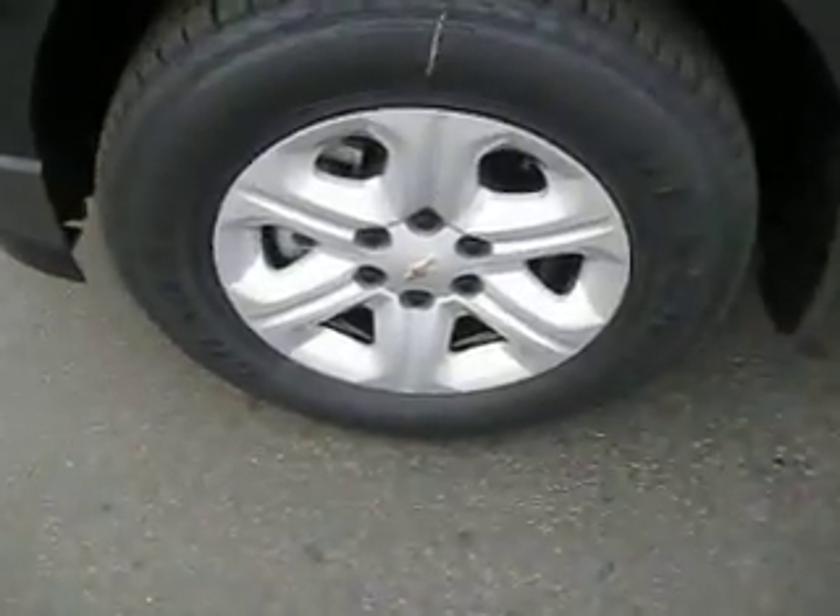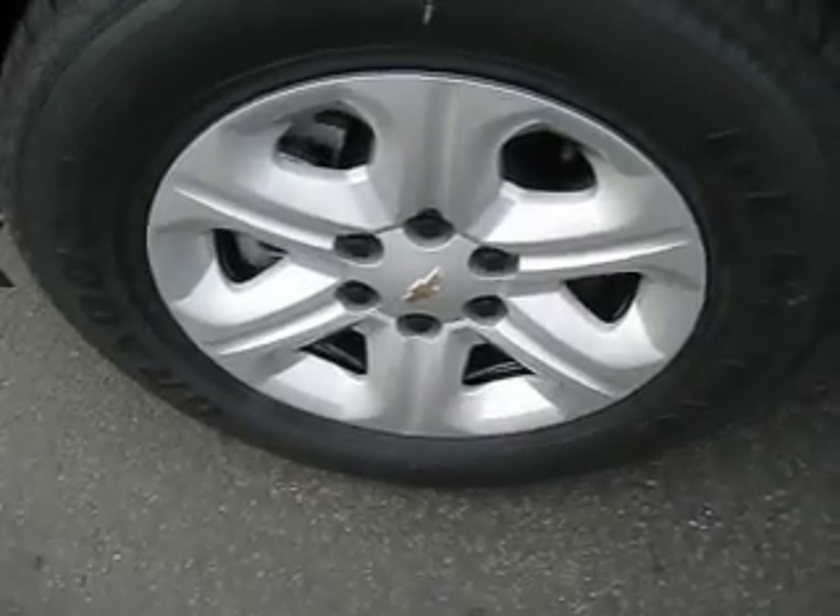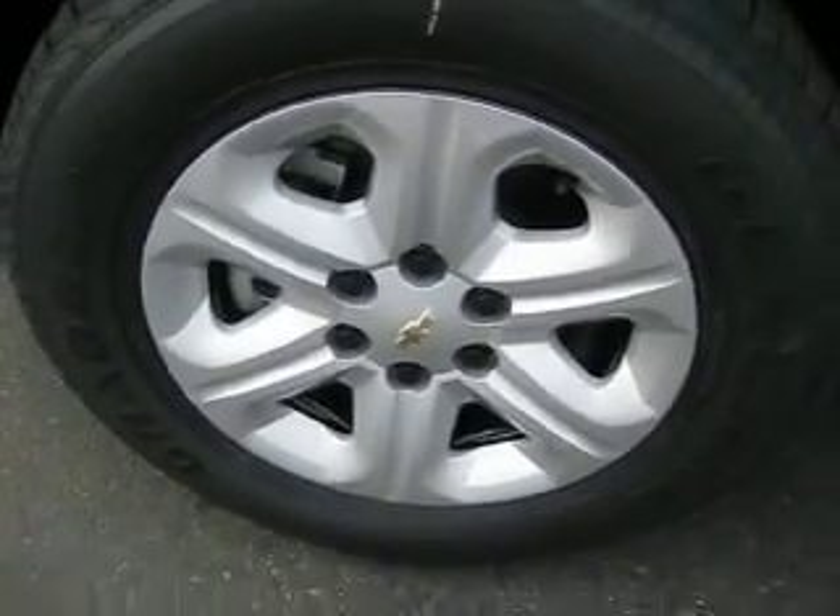It gets an average fuel economy of 17 miles per gallon in the city and 24 miles per gallon on the highway. It's front-wheel drive with 17-inch wheels.